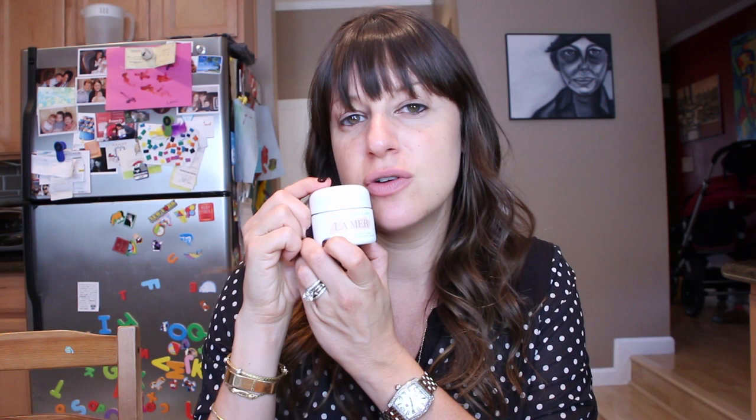One of the biggest trends for fall is barely there makeup with flawless skin, and that starts with your moisturizer. Now this La Mer is pretty expensive, but it's known as the miracle broth. So what I'm going to do is take a little bit and warm it up in my fingertips. This releases the magic of the miracle broth — and I'm not even kidding, that's what it's called. Then you just lightly press it all over your skin, and you can feel this moisturizer working immediately.